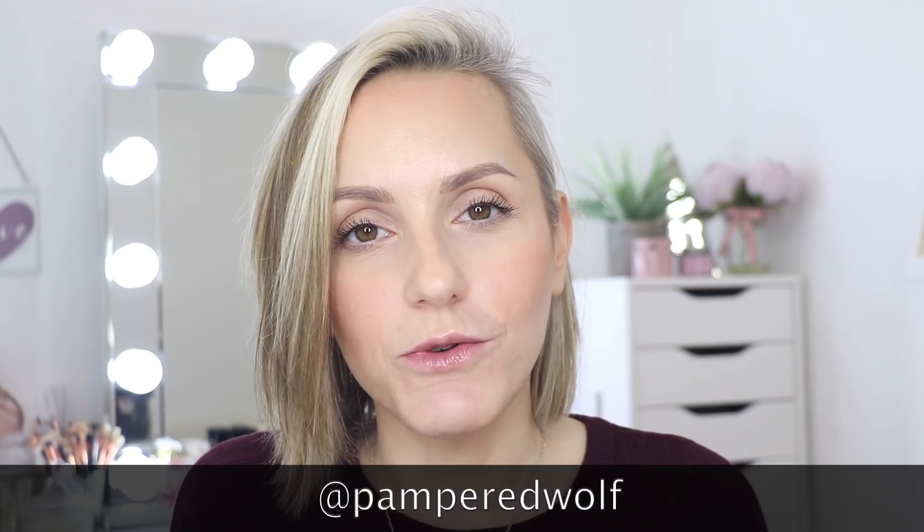Hope you've enjoyed this video. If you have please do give it a big thumbs up. Don't forget I'm also on Instagram — it's at pamperedwolf, all lowercase, no spaces — if you want to have a look at some makeup videos that don't appear on YouTube. Don't forget to also subscribe to my channel before you leave. There is a watermark in this corner — if you click on it it will take you through to my home page where you can subscribe. Hope to see you all again soon. Bye!